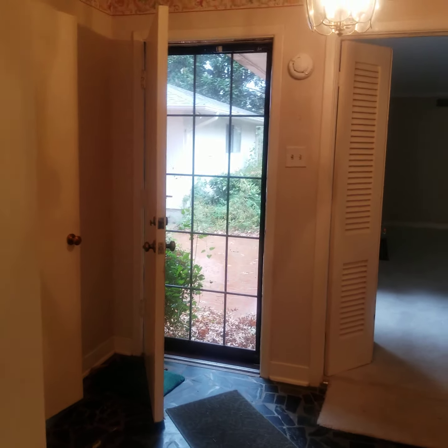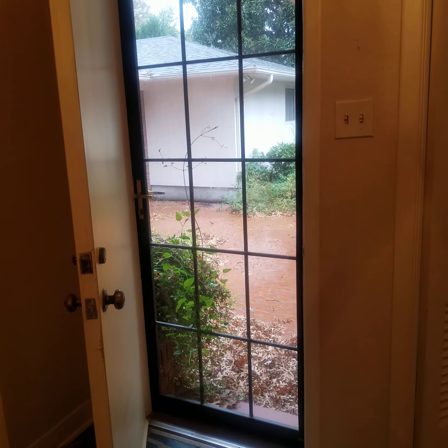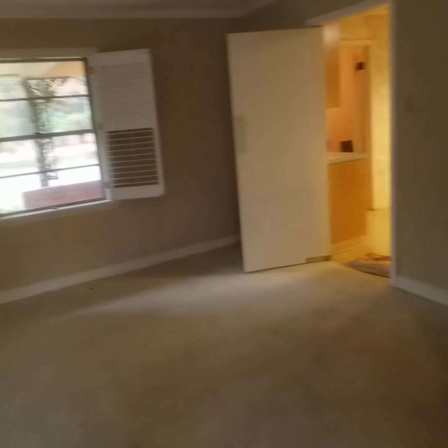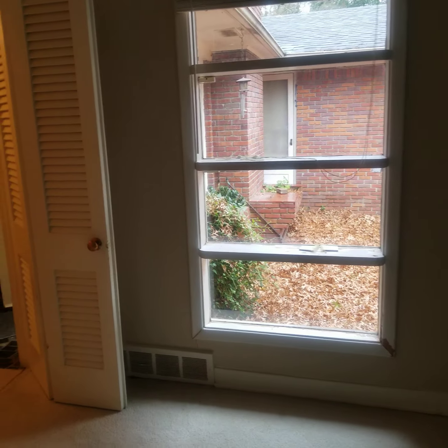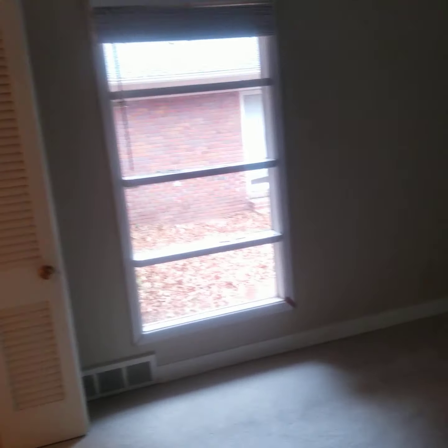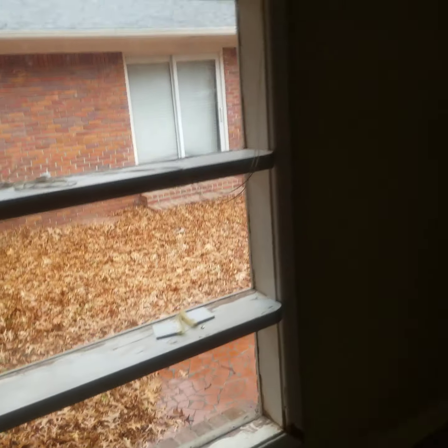Here's another video — I misspoke earlier. I'm going to refer to this as the great room, not the living room. There's a window that looks onto the courtyard. You'll have this down maybe here, and you still can't see the backyard from the kitchen, but this is the window from the great room.